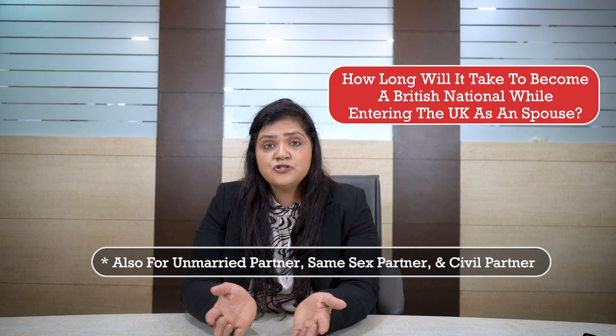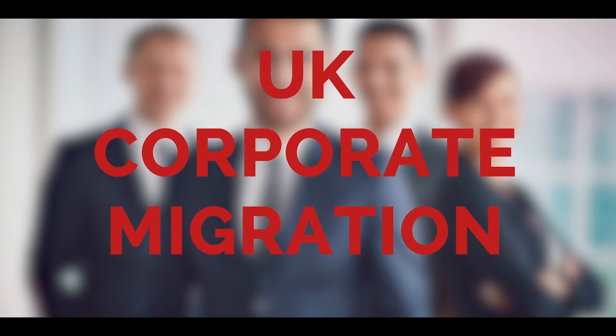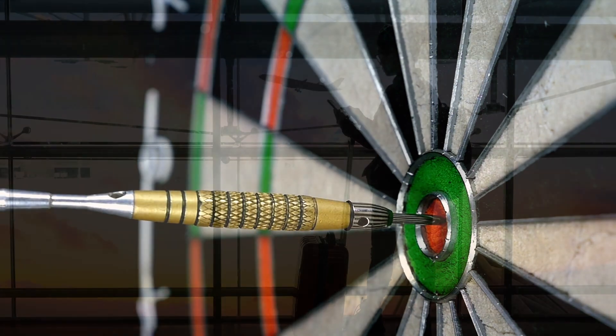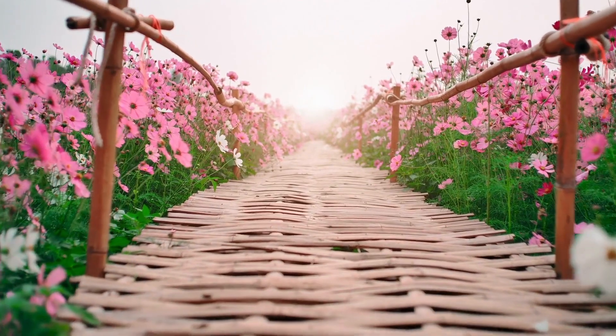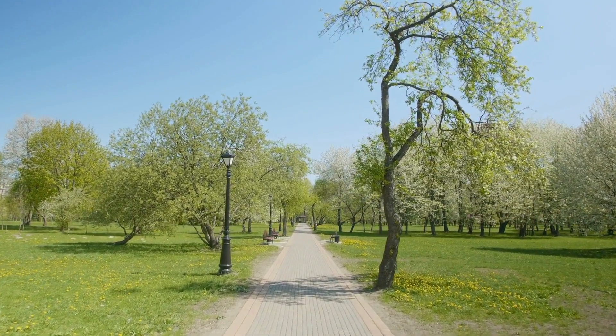Hello and welcome to yet another episode at Smart Move to UK, where we're discussing how long it will take for you to become a British national if you're entering the UK as a spouse. The specific aim of this video is not to discuss eligibility criteria or immigration requirements, but just the pathway and timelines one has to go through to qualify for British nationality when entering as a spouse.